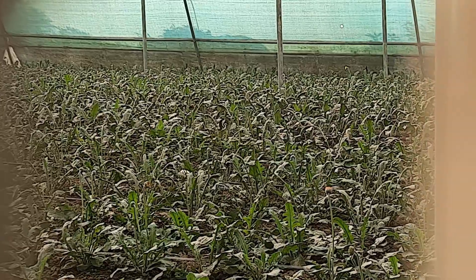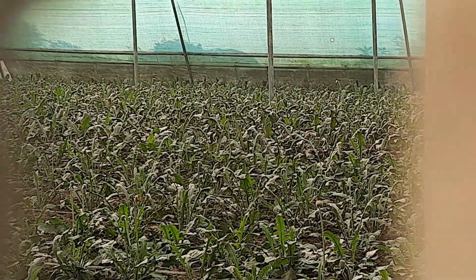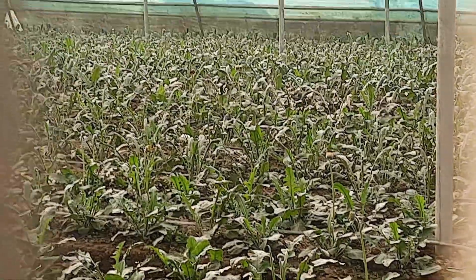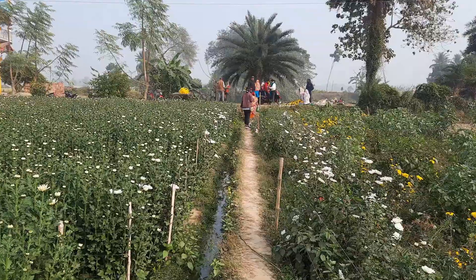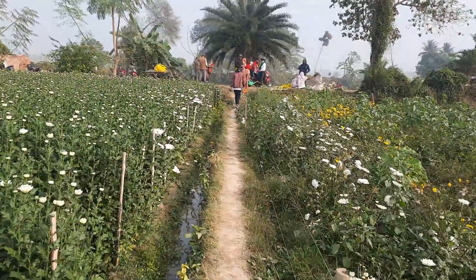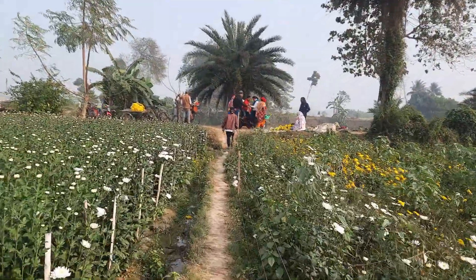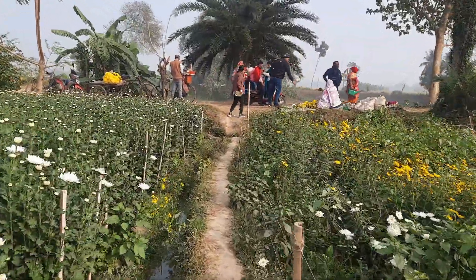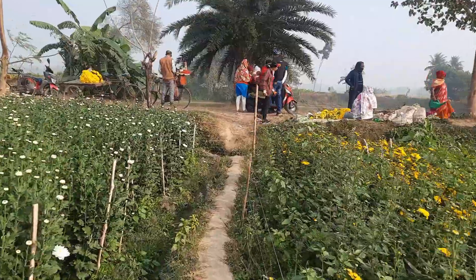We are going to go through the forest. This is the forest. We are going to go to the forest. This forest is an excellent forest.